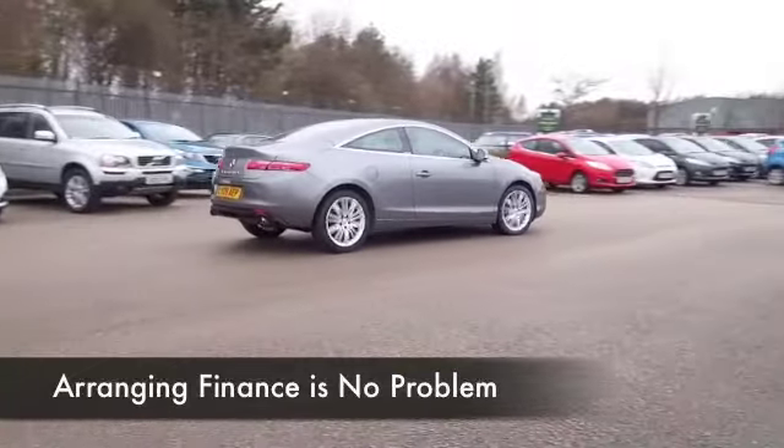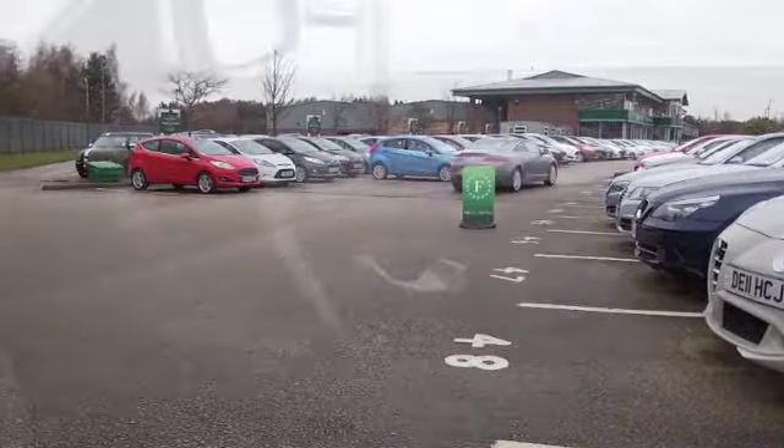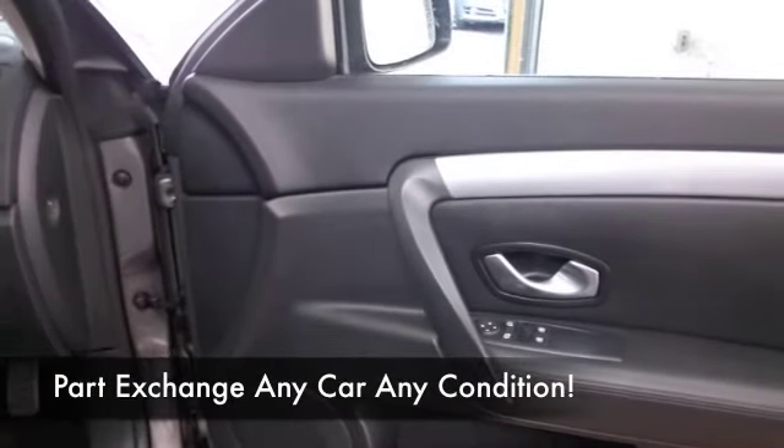These cars are very well appointed — you've got an all leather interior, it's just a very nice cabin, cruise control, climate control, CD, so all the usual is there for you.